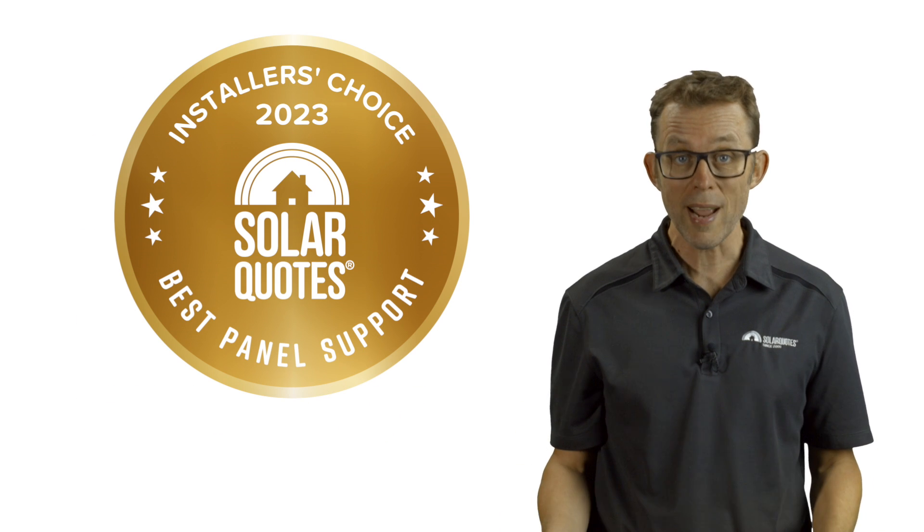Every dollar counts. The idea here is to discover the solar panel brands the installers rate for two important categories — the best solar panels full stop, and the best value solar panels. For 2023, I added a third category — the brand with the best Australian after-sales support. So here are the SolarQuotes 2023 Installers Choice Awards results, starting with the best solar panels.